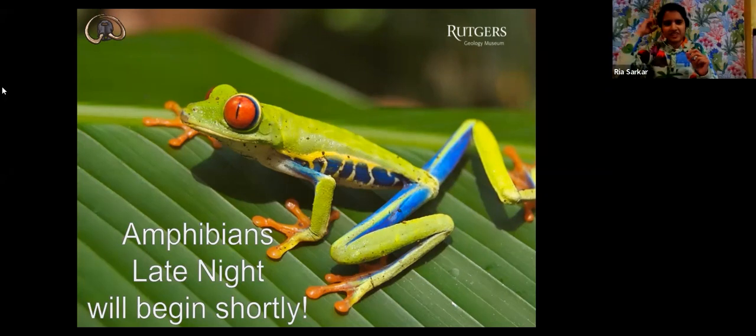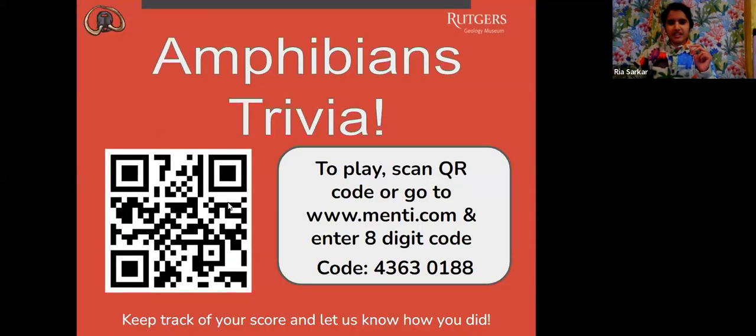Yes, I will. Thank you, Lauren. So welcome everybody to Amphibians Trivia. Your first thing that you can do is scan this QR code, or you can go to menti.com and enter this eight-digit code down here. I'll give you guys a minute to join. Go ahead and scan that code or join menti.com and enter that eight-digit code.